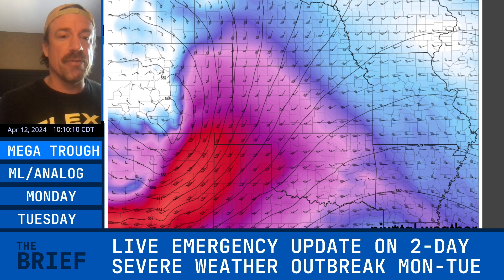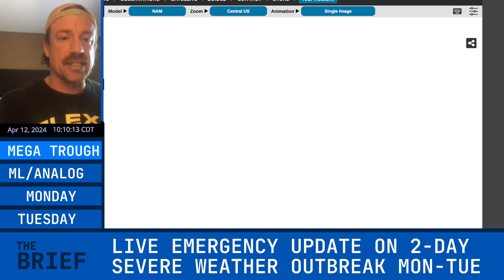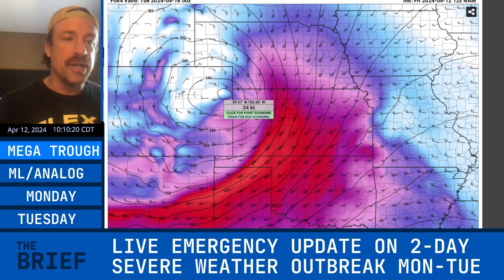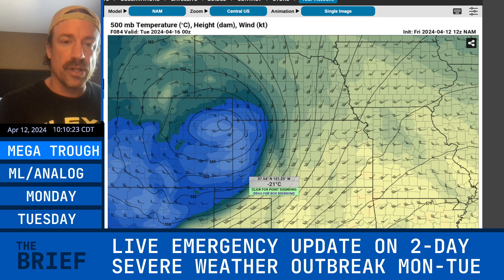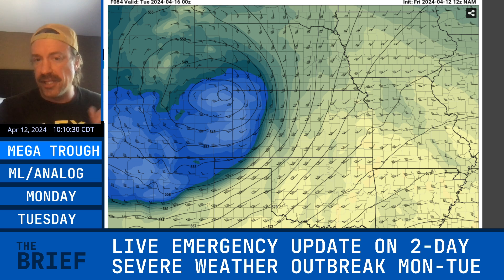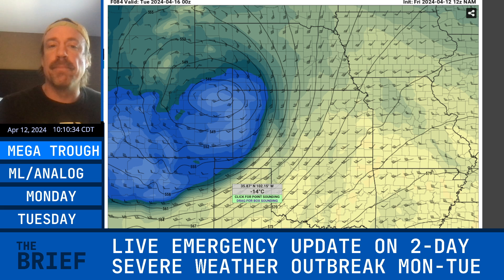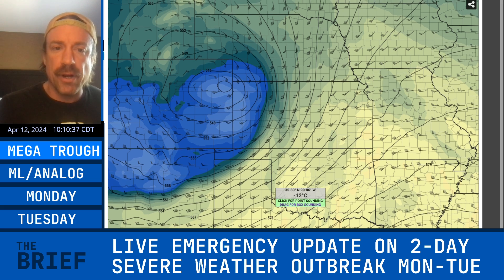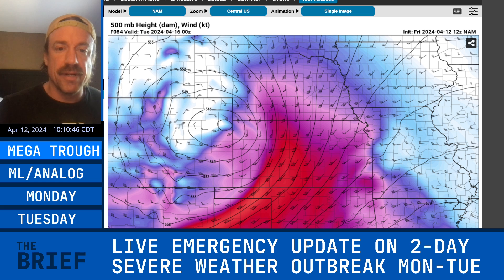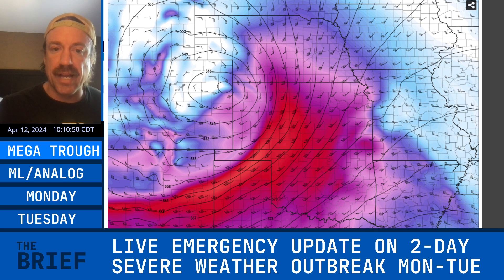Jumping to the 12Z NAM — not a lot of change between 6Z and 12Z, but that vortmax actually intensifies as it lifts from southern Colorado up to northeastern Colorado, which is a very potent vortmax. You can see the cold core aloft — all these mid-latitude troughs have cold cores in the extra tropics, unlike a subtropical or tropical system which is barotropic and void of temperature gradients. This is a baroclinic environment with a sharp temperature gradient along the southern and southeastern periphery of the trough, and that's why you have the jet streak going right into the southern plains.